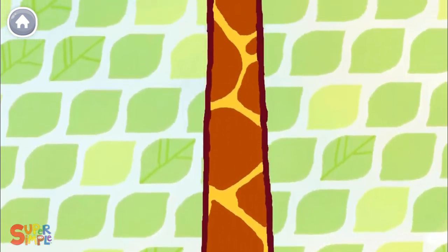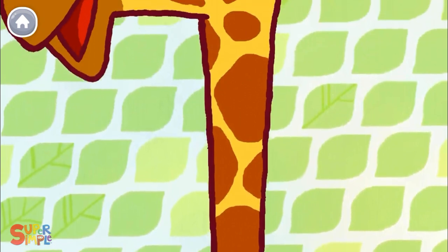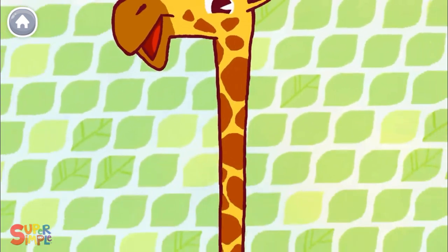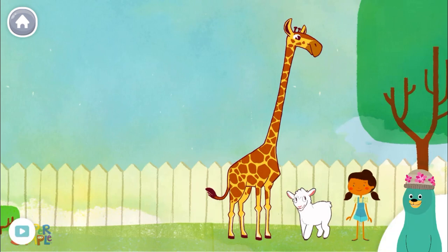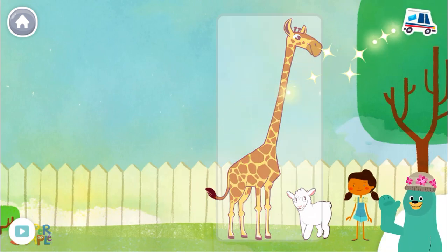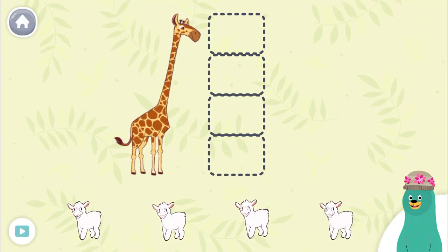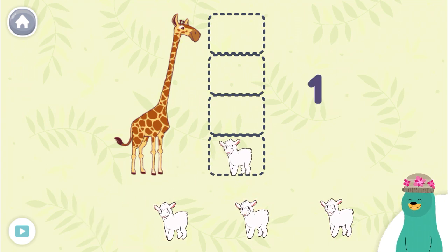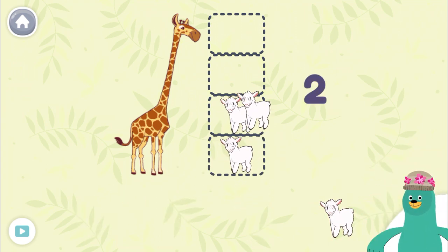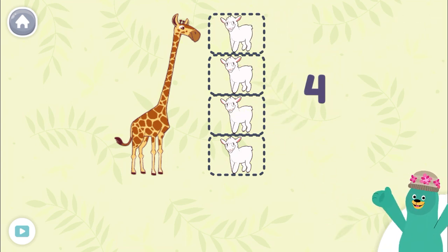Long, long, long, long, long. Very, very, very long. The giraffe is as tall as four sheep.